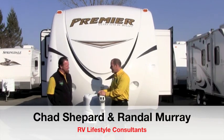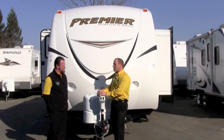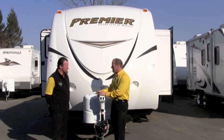Hey Randy, thanks for joining us on Pete's RV TV today. I know the Bullet Premier is one of your favorite trailers. You showed us about the Outback a little bit earlier, but Randy, I really appreciate your time. Maybe tell us why the Bullet Premier is your best-selling trailer.